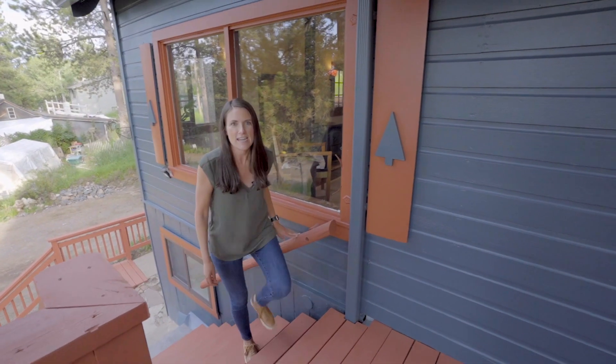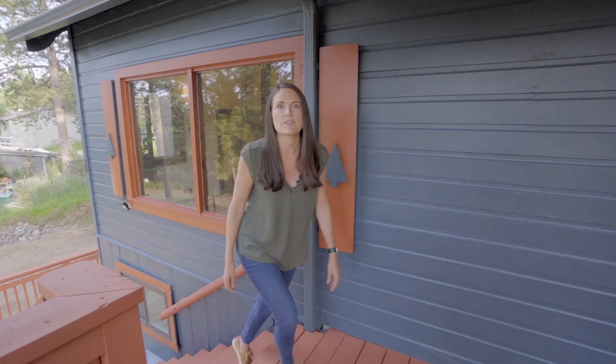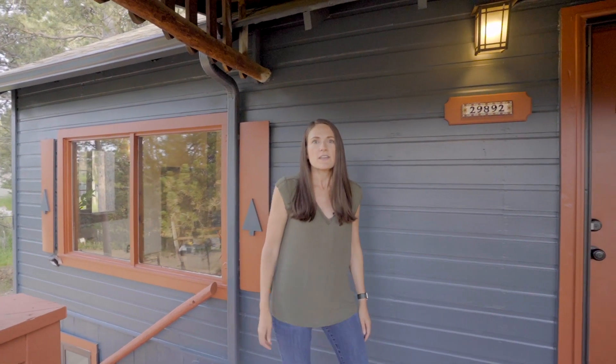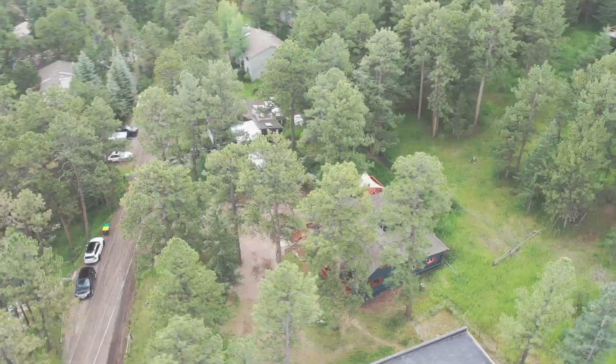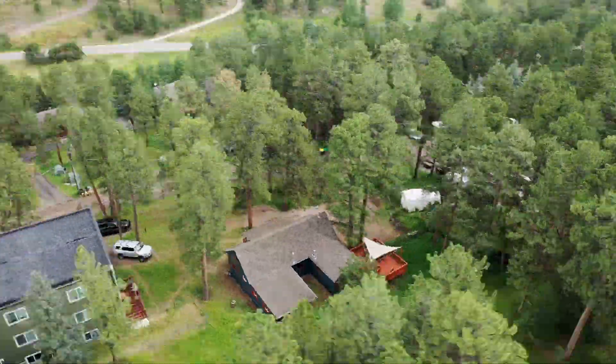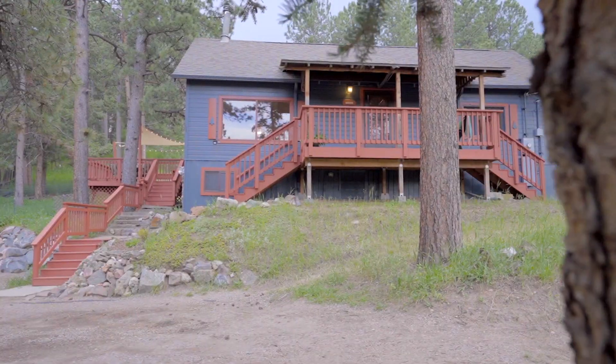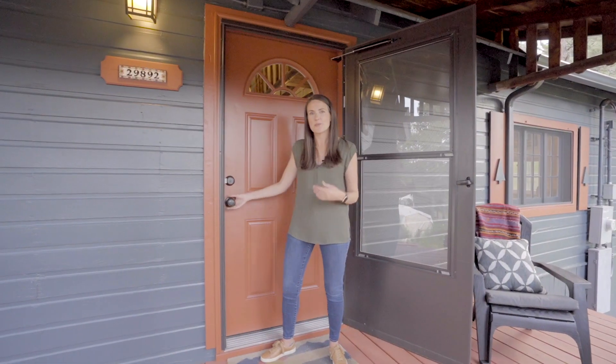Welcome to 29892 Spruce Road. With two bedrooms, one bath, and a loft, this home was one of the very first homes built in Waukini Park. With just under 1,200 square feet, it's bursting with charm and historic details. Come on in and see it with me.